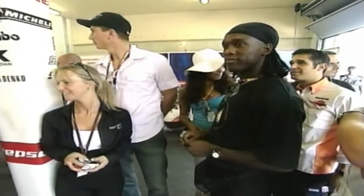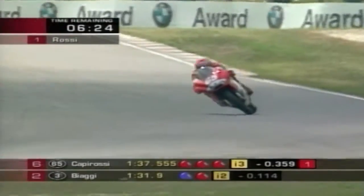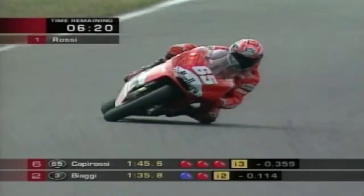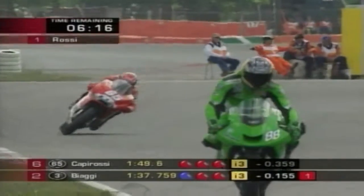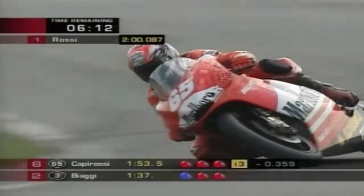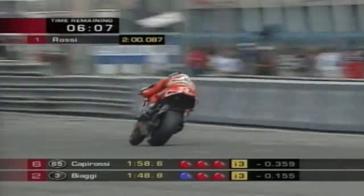Final qualifying for the MotoGP race at Assen attracted sportsmen not usually seen at motorcycle races — tennis player Richard Krajicek and soccer star Clarence Seedorf. Two weeks earlier, Loris Capirossi made history by scoring Ducati's maiden MotoGP victory in Barcelona, in the Italian manufacturer's first championship season. And in bright sunshine at the famous Assen circuit on the Friday, Capirossi showed he was very much in the groove.